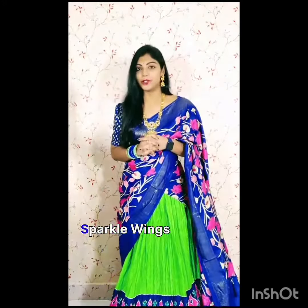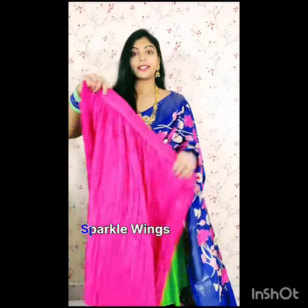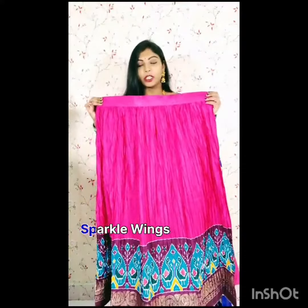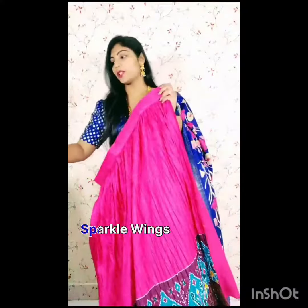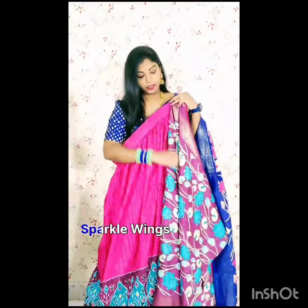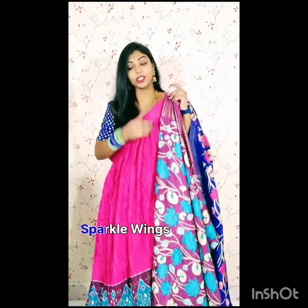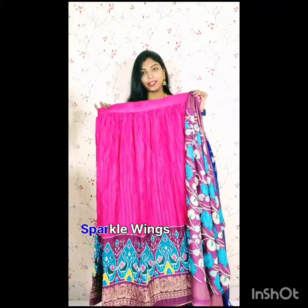This is the first color combination. This is a nice pink color with neat sky blue and magenta color border. This is a beautiful color combination. The beautiful pink color with magenta color and sky blue floral design make this a budget-friendly collection.